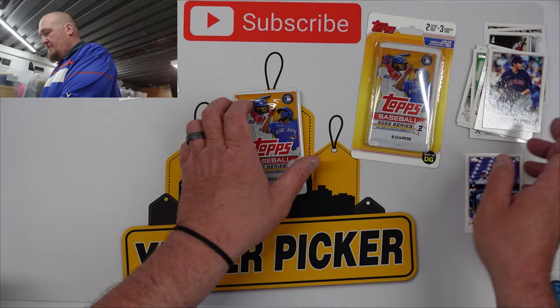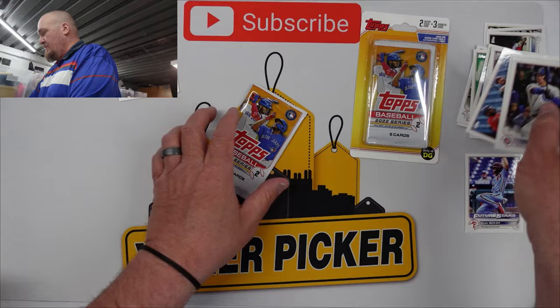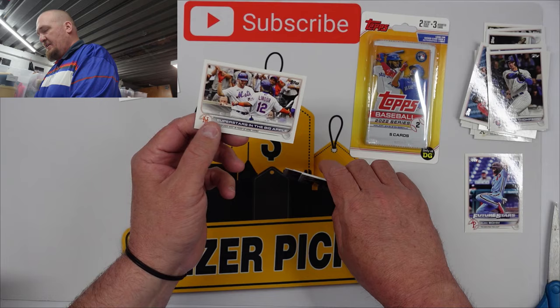Eli Morgan, Nolan Arenado, and a Dylan Carlson Topps Rookie Cup. It would be cool to pull an auto out of this, but I'm not even sure who the big rookies are. Trae Thompson, Brad Miller, George Springer, Ryan O'Hearn, and another Guardians team card. Charlie Barnes, Steven Strasburg, Austin Barnes, Jackie Bradley Jr., and Superstars in the Big Apple.